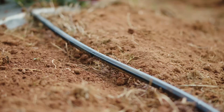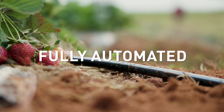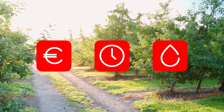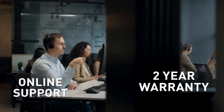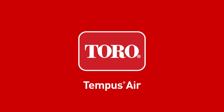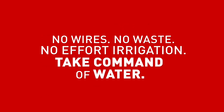Unlike traditional irrigation systems, Toro Tempus Air is fully automated, affordable, easy, and precise — saving you money, time, and valuable water. All fully supported by a world leader in irrigation technology. Toro Tempus Air: no wires, no waste, no effort. Take command of water.